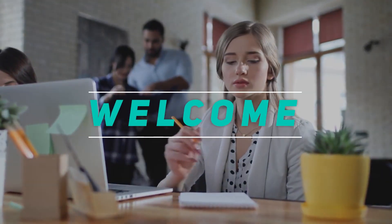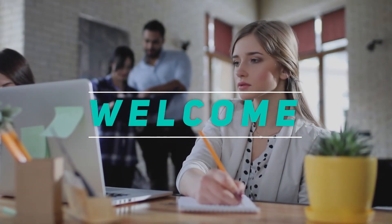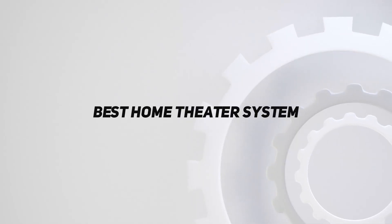Hey, welcome back to my channel. In this video, I'm going to talk about the top 5 best home theater systems.